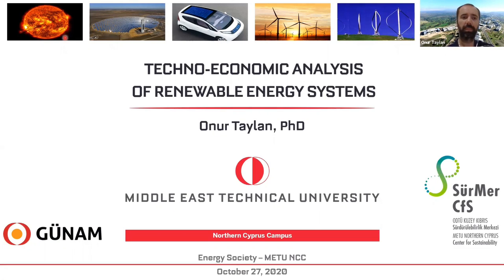I work pretty much on the solar side so far, and I have some work about wind energy as another type of renewable energy. My PhD dissertation is on plasma systems coupled with solar energy. I'm also affiliated with GÜNAM — the Center for Solar Energy Research and Applications at METU Ankara — and CFS, the Center for Sustainability on our campus. You will see their logos throughout this presentation.